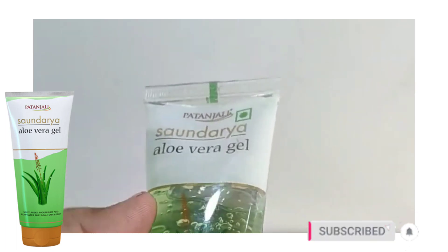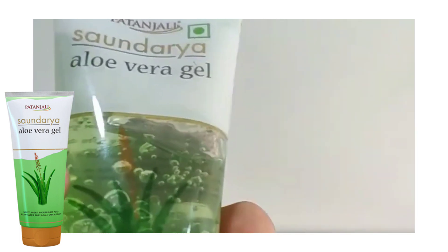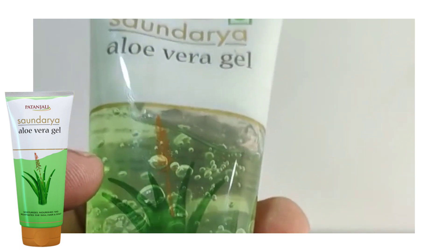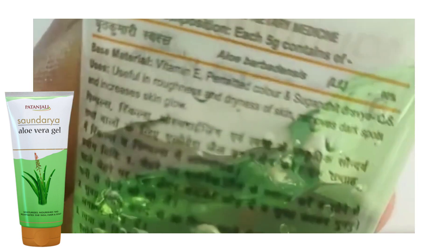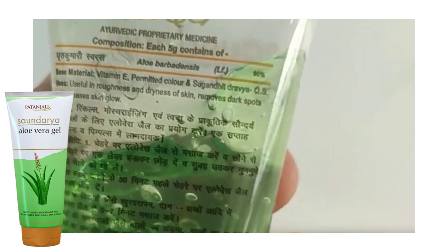Hello everyone, welcome or welcome back to my channel. Today I am going to talk about Patanjali Sondari Aloe Vera Gel. This is used for skin whitening, skin fairness, and also for skin lightening.